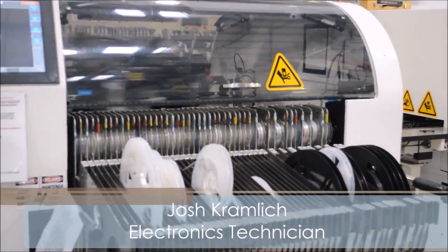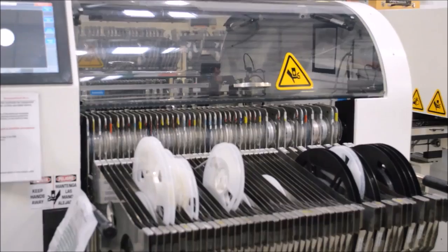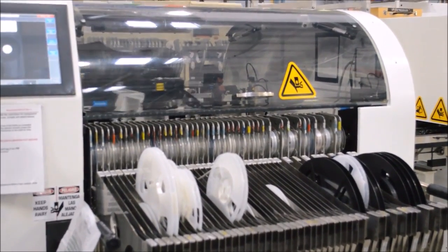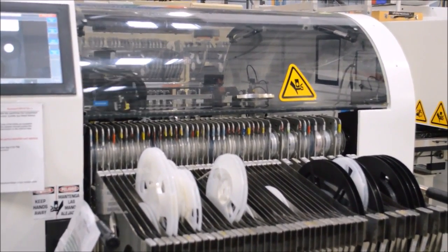This is the surface mount technology line. Here, we populate components on circuit boards. We take a base circuit board — it comes through, comes into this machine here, and this machine is going to pull up those parts on the nozzles. It's going to move it.